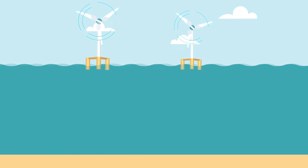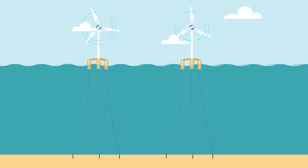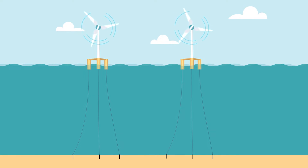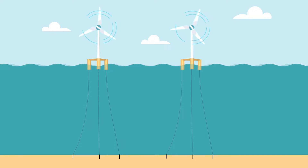Floating offshore wind technology changes that. Using this new technology, we can harness consistent wind speeds in deep coastal waters, providing renewable energy directly to the heavily populated areas where bottom-fixed turbines would be unable to reach the seafloor.